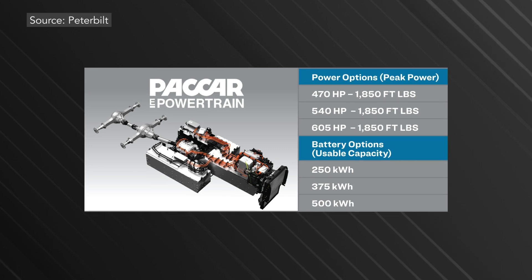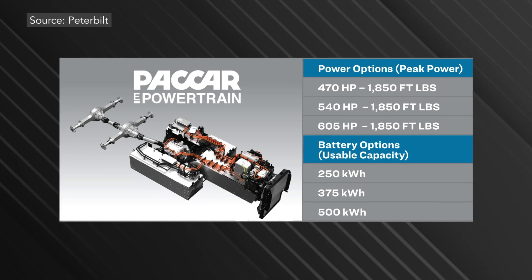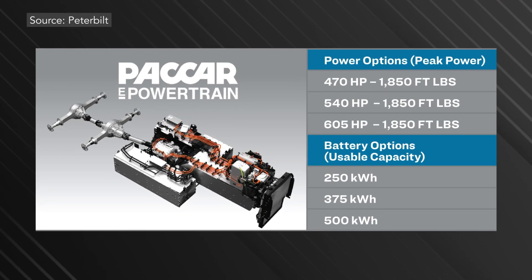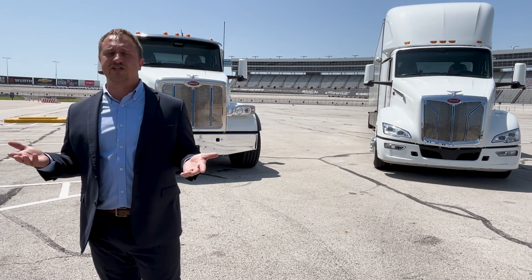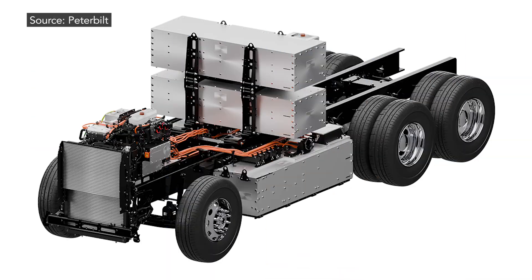The 579 EV is powered by an all-new Paccar electric powertrain. This driveline uses a mid-mounted E-motor with dual electric motors and an integrated three-speed transmission, with multiple power options available. The motor is centrally driven — positioned where the transmission would be on a diesel truck — with everything packaged in to drive the truck, including three forward gears, one reverse gear, and an inverter.